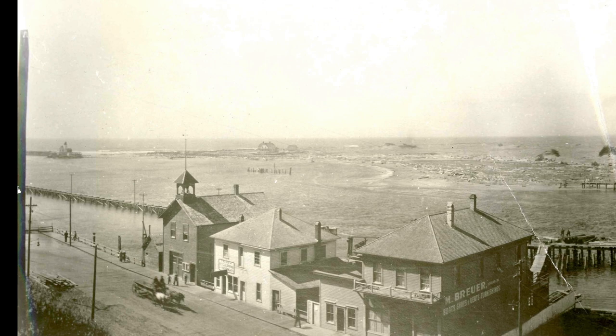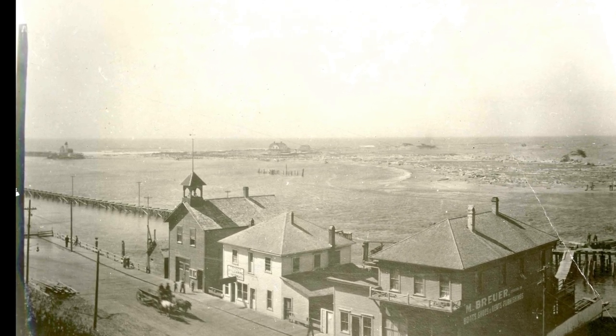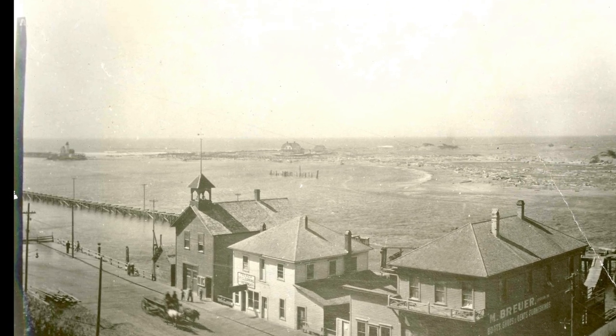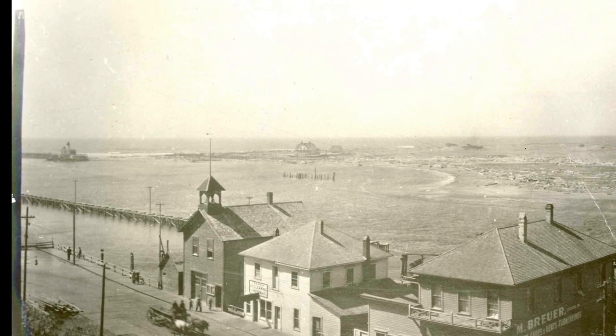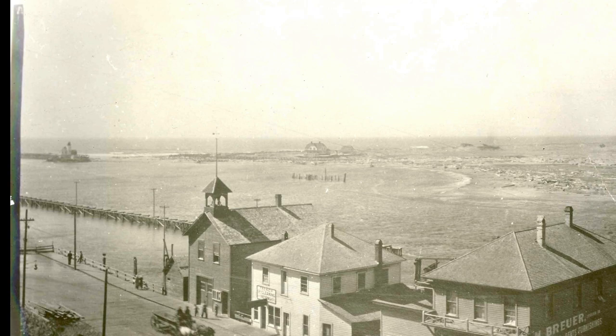Right at the entrance of the Coquille River is the Coquille River lighthouse, seen here on the left in this image. In the middle of the photo is a luxury home just on the beach — it's no longer there. But to the right, notice the big rocks on the beach; they and the lighthouse are important to this story.